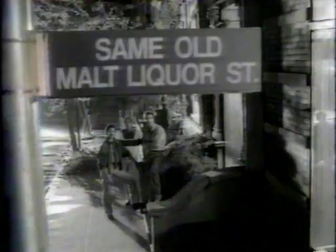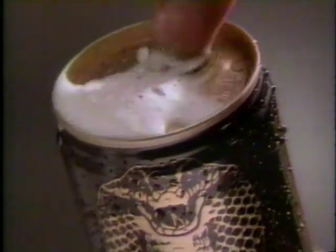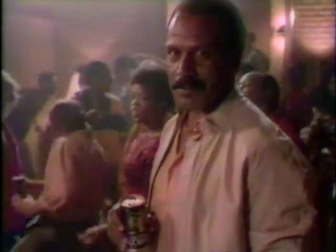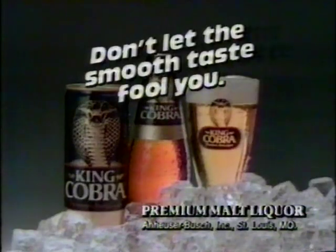If you've only experienced harsh malt liquor taste, it's time to change. King Cobra — the only malt liquor that's so good when the taste grabs you. It's a different breed. It's quality. King Cobra is cold malt liquor satisfaction and a smooth taste. So when you pop the top, King Cobra — don't let the smooth taste fool you. King Cobra.